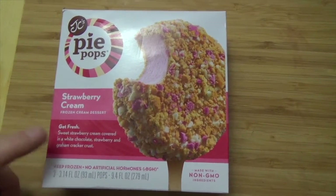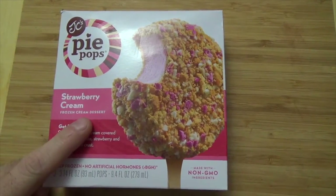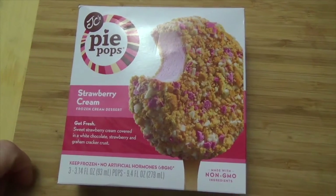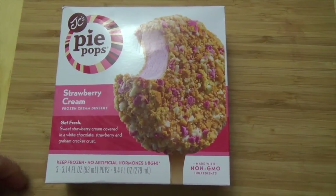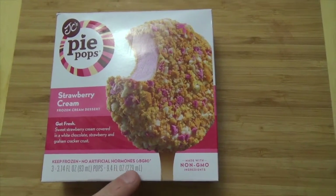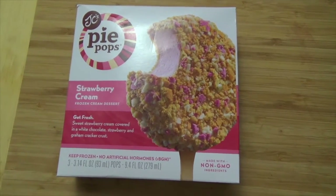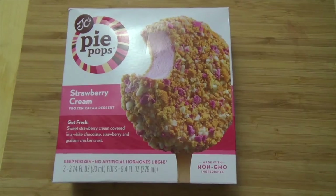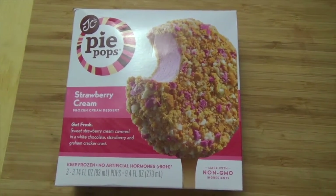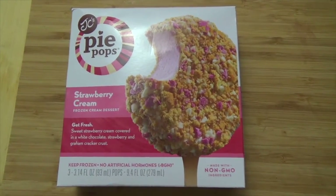It's got the same similar graham cracker strawberry nugget thing going on. This one also includes what they're saying is white chocolate, and they're stopping just short of calling this ice cream — they're calling it frozen cream dessert. It's kind of one of those tree-hugger type deals where they're telling us no artificial hormones, non-GMO. A lot of these companies are popping up as alternatives, claiming their stuff is healthier than what's been on the market for years. Who knows? We're going to be checking this one out today.